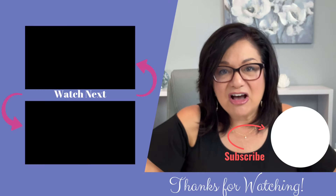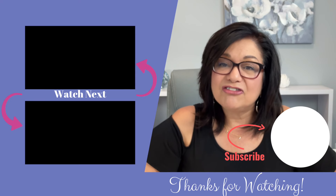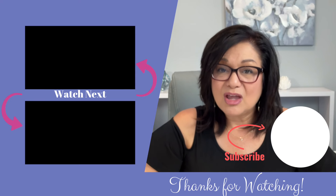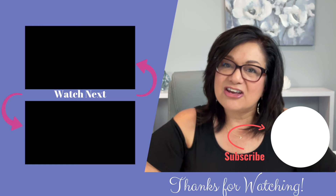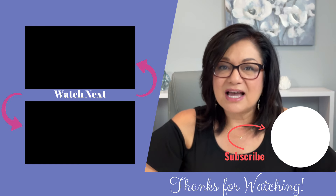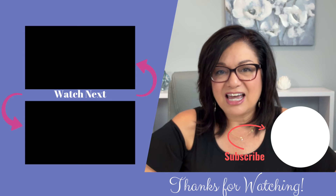I hope you found this information helpful. If you have any questions or need further assistance, feel free to leave a comment below or visit the websites linked in the description. Don't forget to like, share, or subscribe for more tips on supporting your aging parents. Thank you so much for watching today. I'll see you next time.